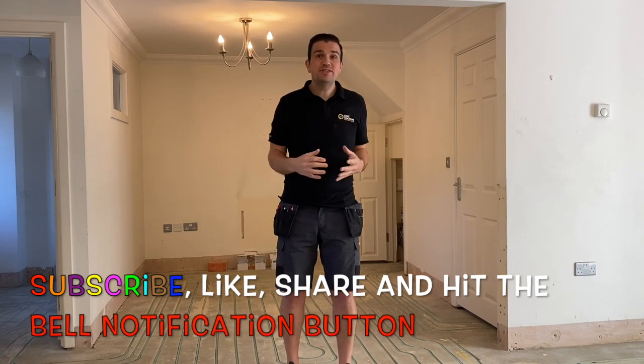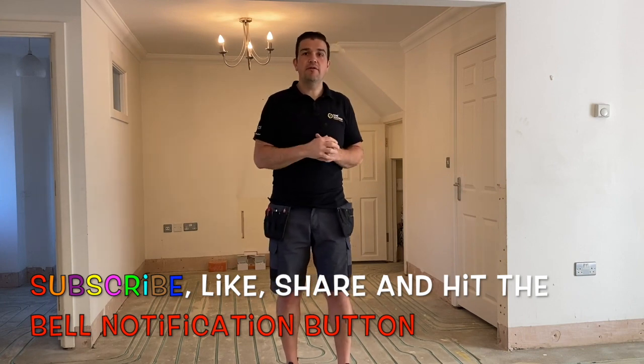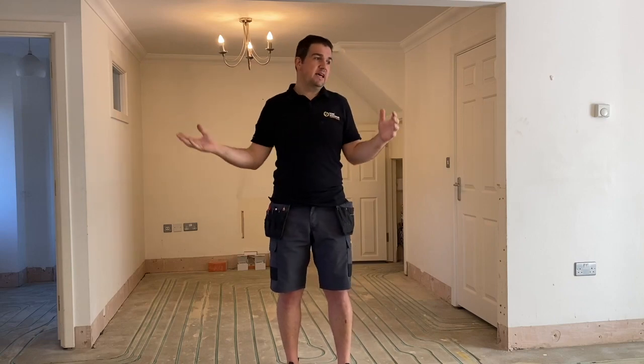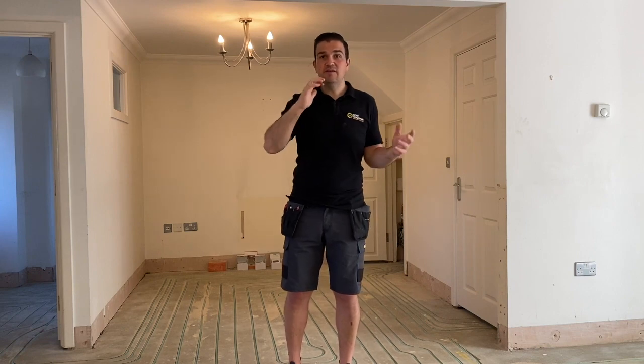In the initial stages, someone calls into the office or sends us some inquiries via email, and they say, look, I've got a house that is, for example, built in 2000. It's got moderate insulation levels at the moment. We've got a boiler that's getting to the end of its life. We're looking for renewable heat technology to provide our home with heat and hot water. Will it work?